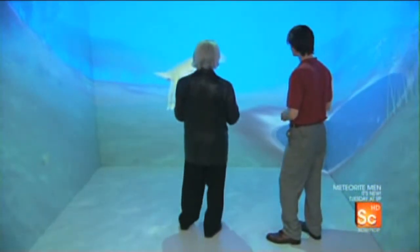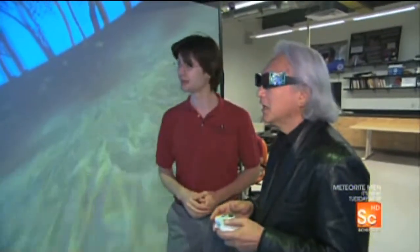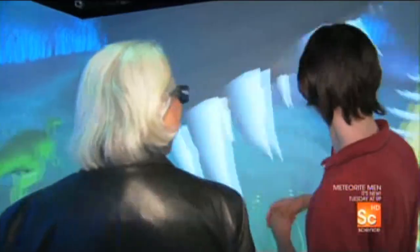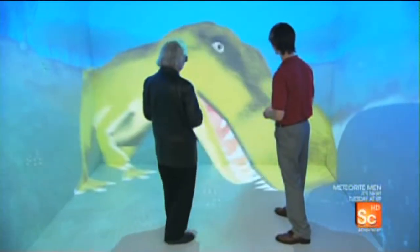So how close can I get to the T-Rex? As close as you'd like — you can actually get in his mouth. Don't do this at home, kids. We're close. I can see the teeth. It's a surreal experience. But I can't help wondering what Captain Picard and Commander Riker from Star Trek would make of it.